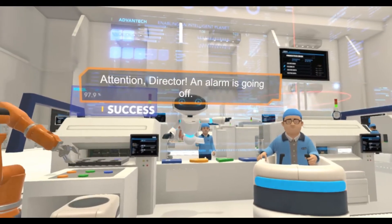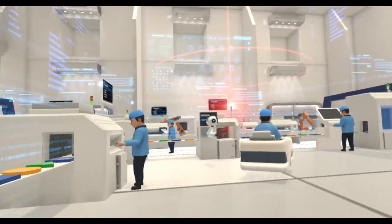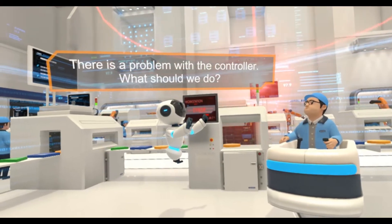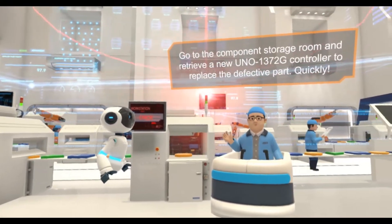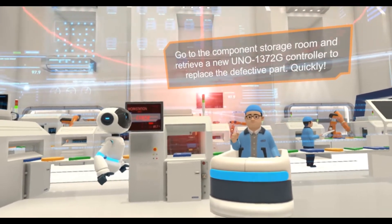Attention, Director! An alarm is going off. There is a problem with the controller. What should we do? Go to the component storage room and retrieve a new UNO 1372G controller to replace the defective part quickly.